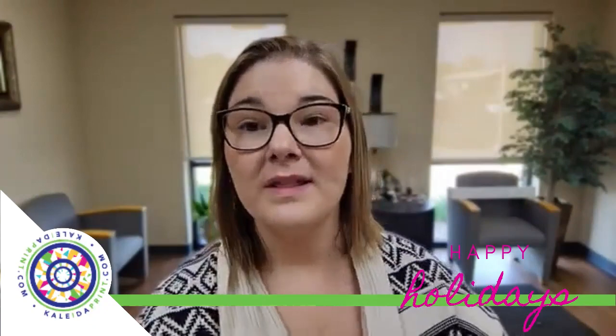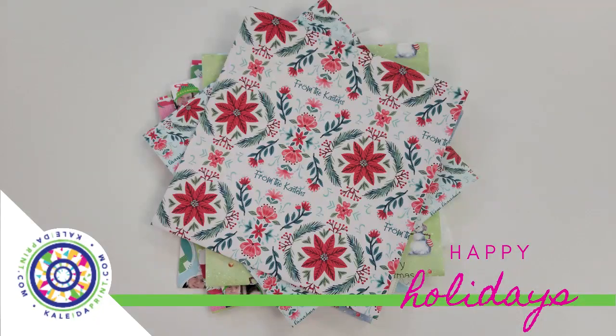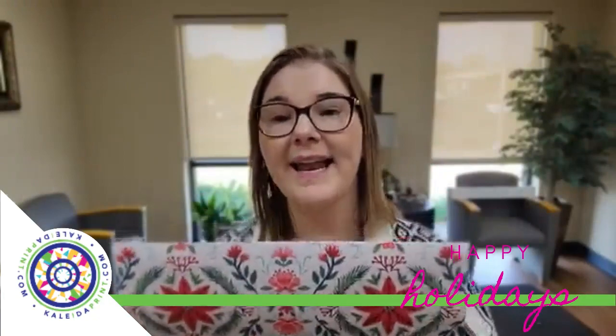The last one I have to introduce to you today is our Poinsettia Floral. This one is personally one of my favorites. It has room for one personalized text and it's just these beautiful poinsettias on the front in red. This one is also a 30 by 30 inch square starting at $8.99.